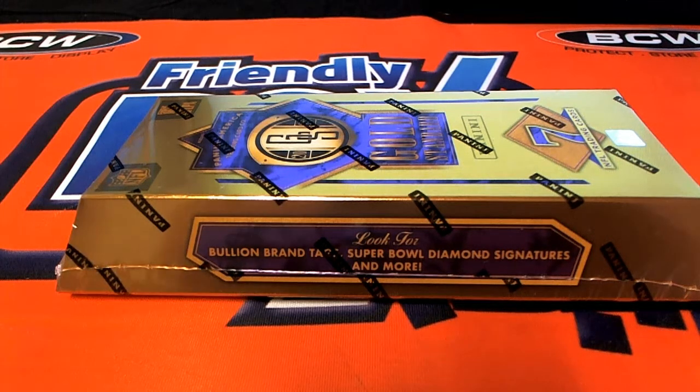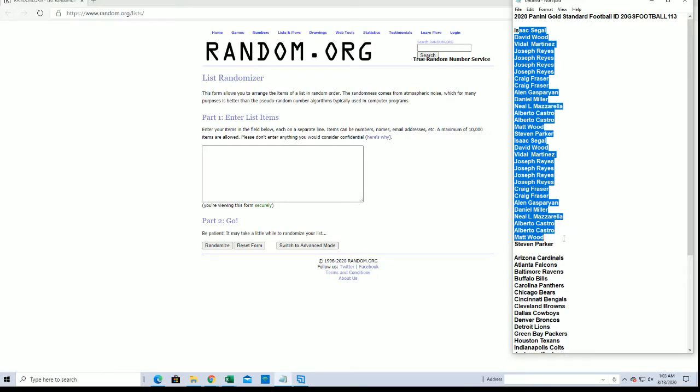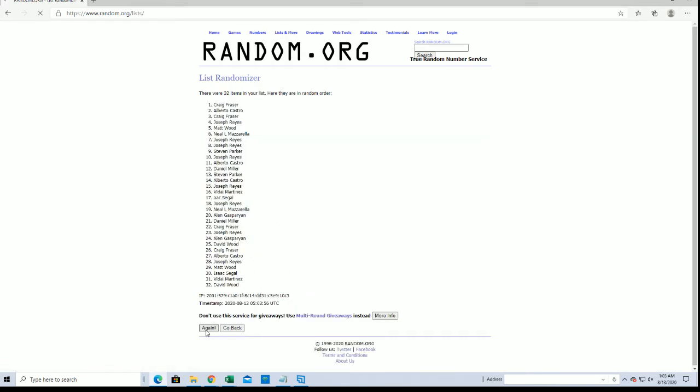All right, guys, 2020 Gold Standard Football. This is number 113. Good luck, guys. We got Isaac down to Stephen P. Cracking into the first box of the case, everybody. Thanks for joining.